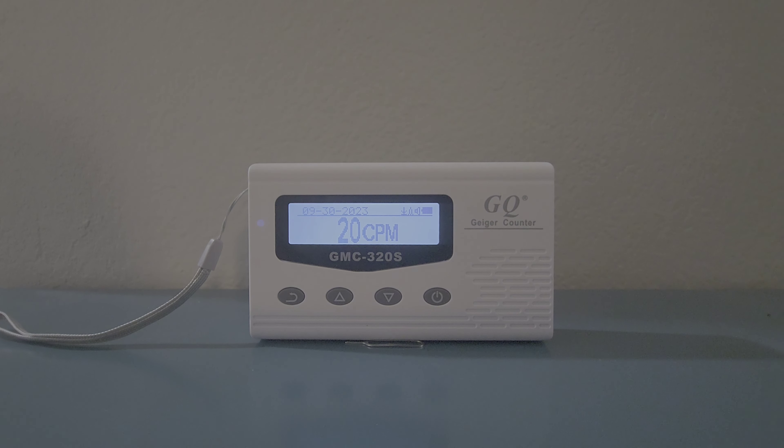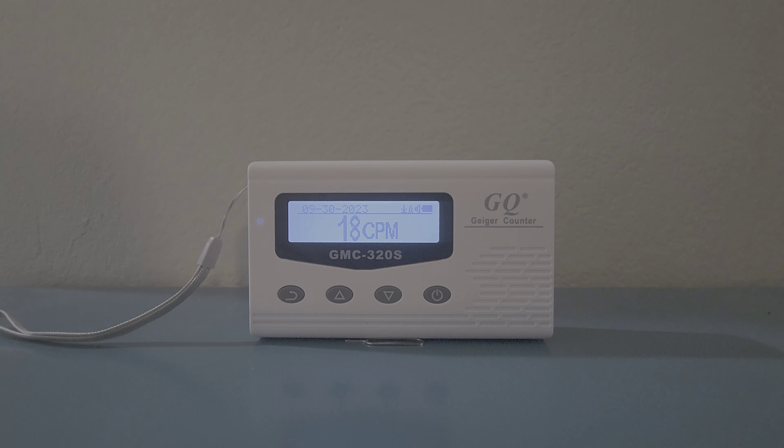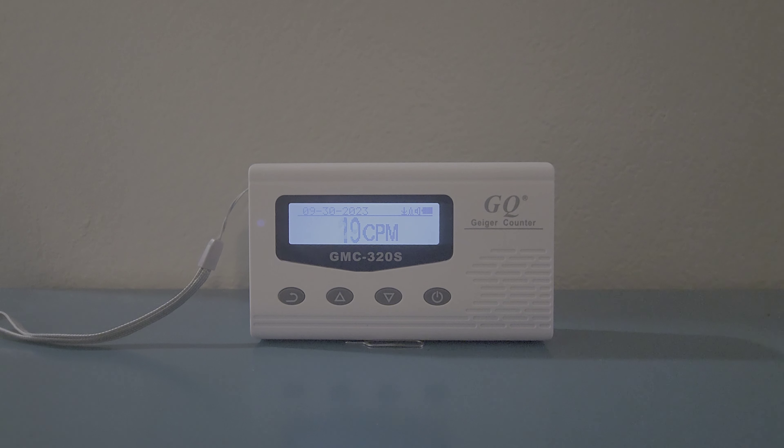The reading goes up and down because radioactivity is everywhere — you shouldn't be alarmed. But if it is not within the safe range, which is about 7 to 50, then you need to do further verifications to identify the source professionally. If radioactivity is identified, you have to take action. This is a simple device you could buy off of Amazon.